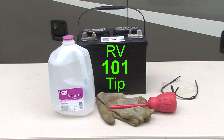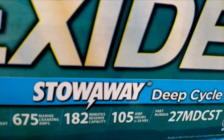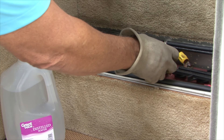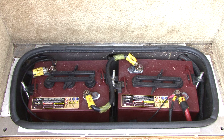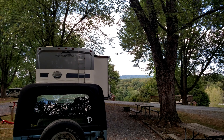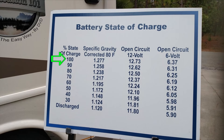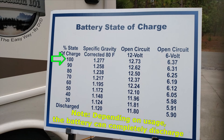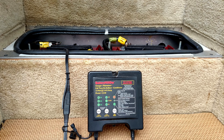RV 101 tip: RV batteries should always be deep cycle batteries. The life cycle of a battery is dependent on how often and how much it is discharged versus how well it is maintained. When you go camping you start the trip with a fully charged battery at 100%. If you are dry camping for three days and nights without any electrical connection, the battery slowly drops from 100% to 90, 80, and then 70%.